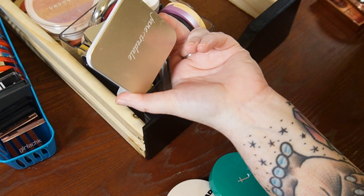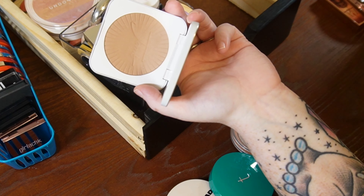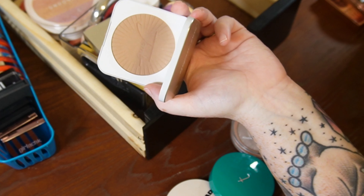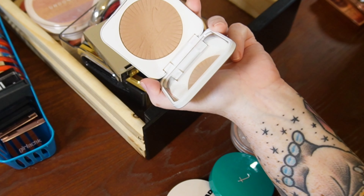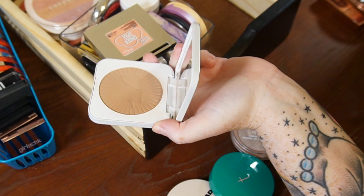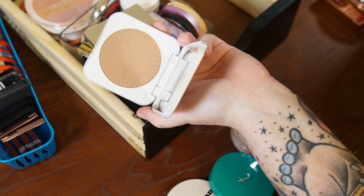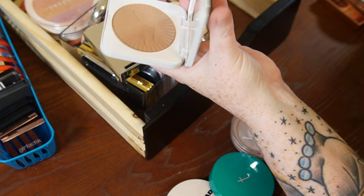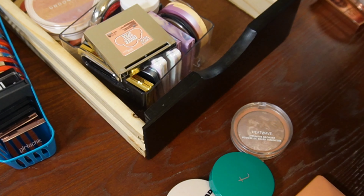Easy keep. This is the Jane Iredale Bronzer — Jane Iredale has some of the most beautiful powder formulas I've ever graced my face with. This is the lightest shade in their bronzer. It's really expensive, but the quality is definitely there. This is a deeper bronzer on me, and when I want a little more punch especially in the warmer months, this is a go-to. Keep — and it's refillable, which is really nice.